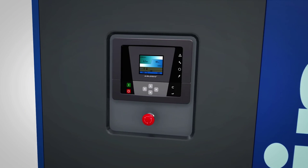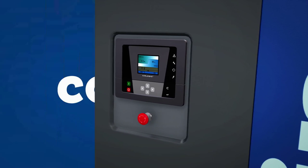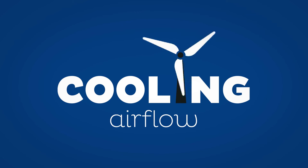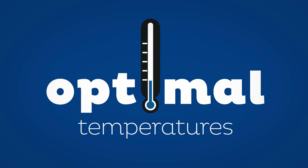In addition, you can also expect significant energy savings as a result. An effective cooling air flow in the canopy keeps the pumps and all vital components at optimal temperatures. How cool is that?